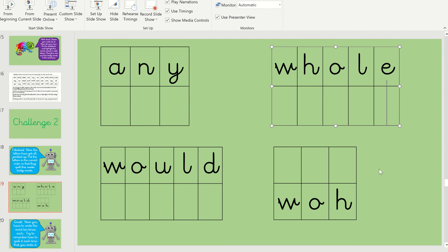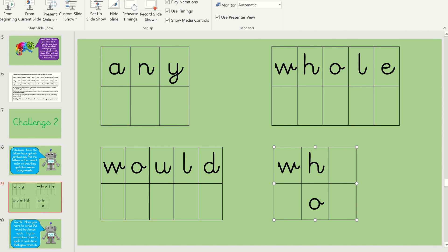And last of all, we've got 'who', who. Sound that one out. So what do we start with in 'who'? Yeah, it's a H sound, but it's a W and an H. And then the last sound — yeah, it's O and it's just a U on its own.